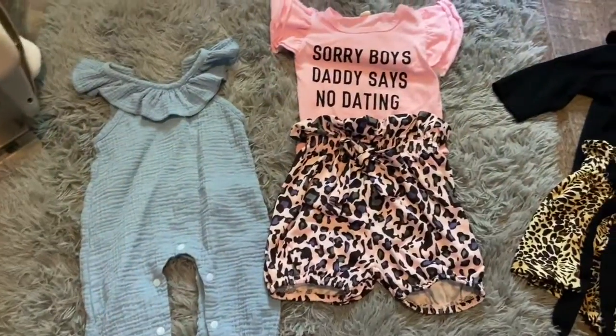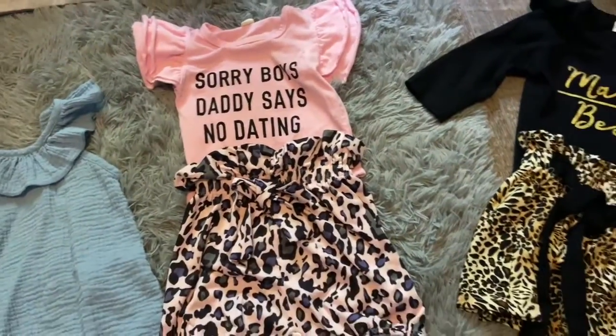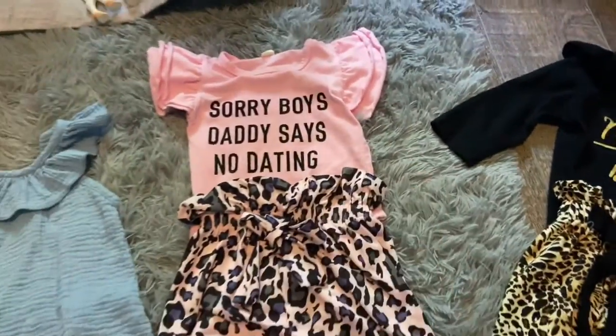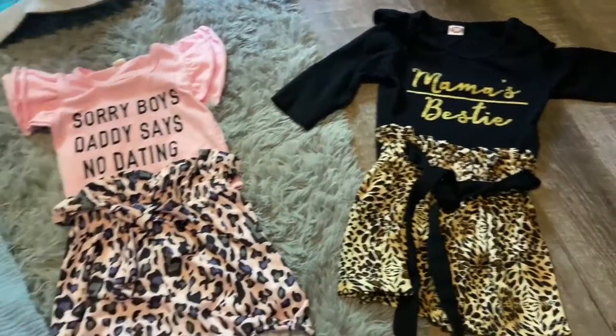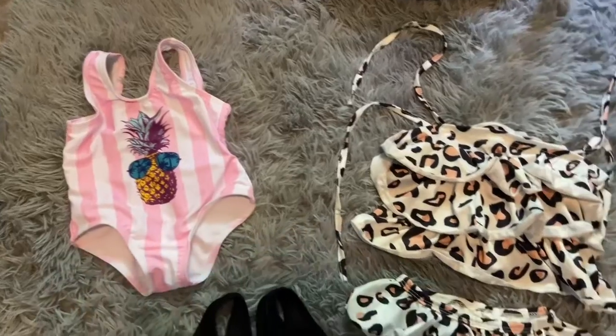Here are these outfits — let's flatten that out. And here are the bathing suits.